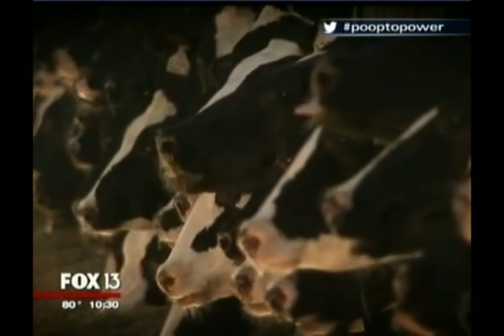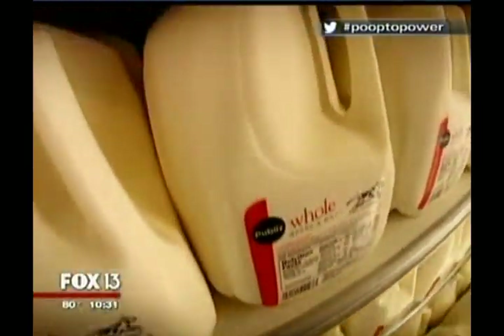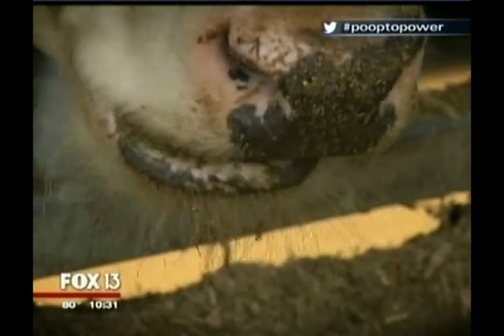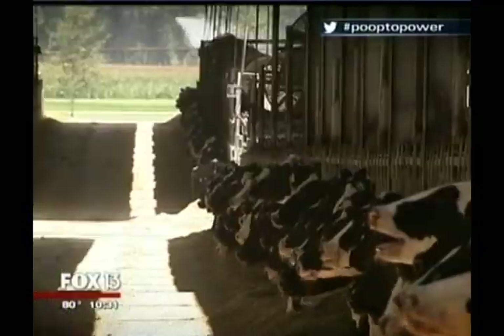The herd at Alliance Dairy — 5,000 to 6,000 cows — is constantly cranking out milk, nature's most perfect food. To keep pace with our thirst, each cow eats 55 pounds of feed: grasses, corn, each day.